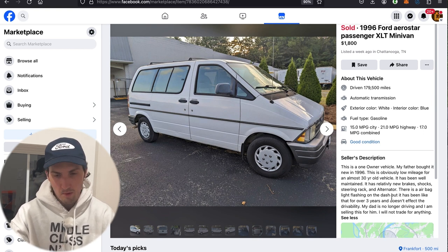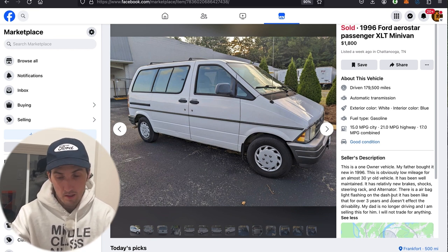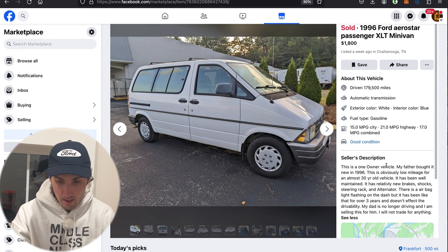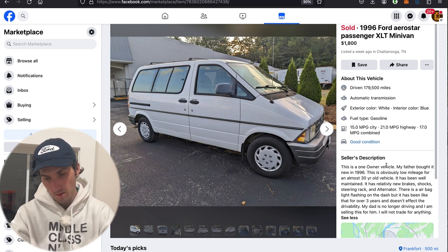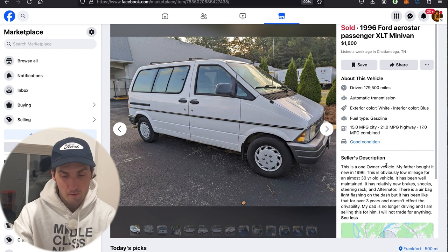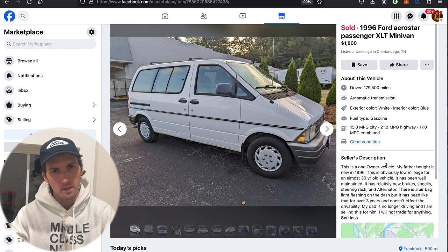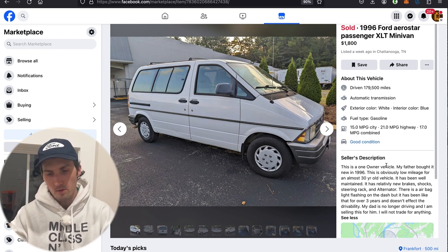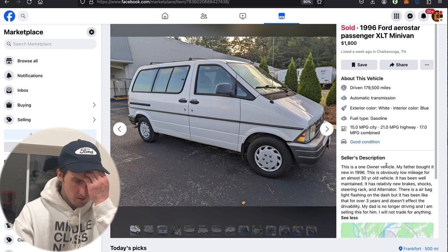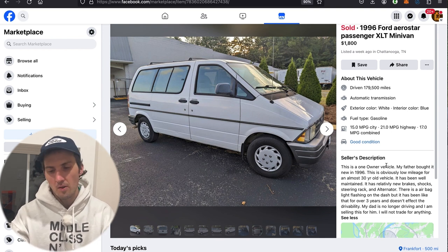The listing says: my dad is no longer driving and I am selling this for him — I will not trade for anything. Very good listing, very straightforward — fantastic grammar and punctuation for an average Facebook Marketplace listing. I don't judge those things, because I think the measure of proper communication is how well it communicates. If you have a run-on sentence and get the point across, that's okay.